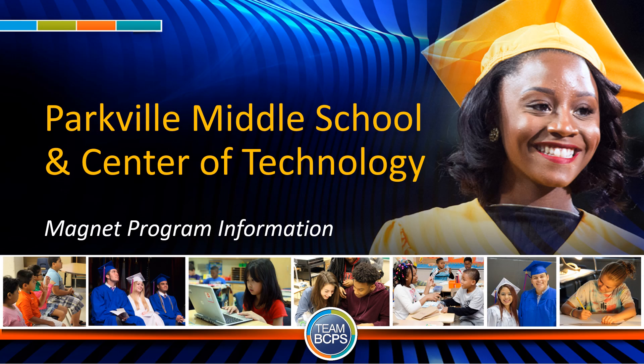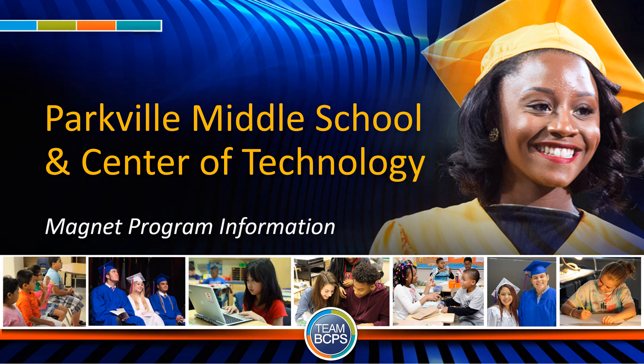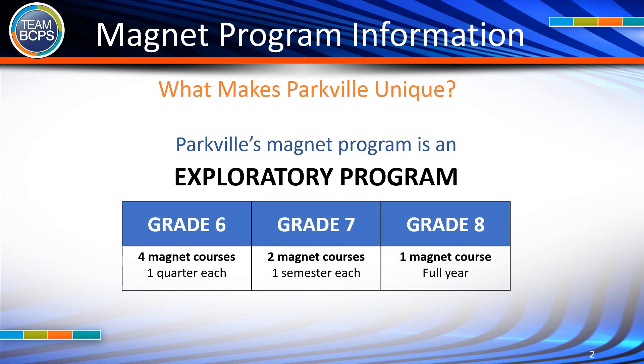Parkville Middle School and Center of Technology Magnet Program Information. What makes Parkville unique?